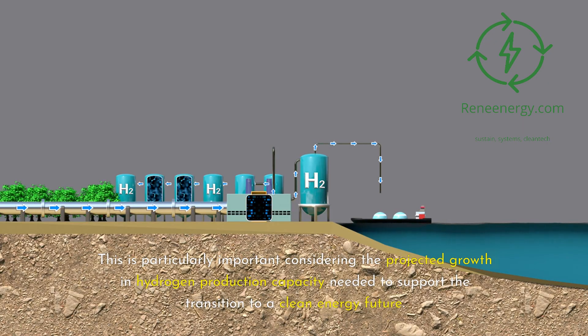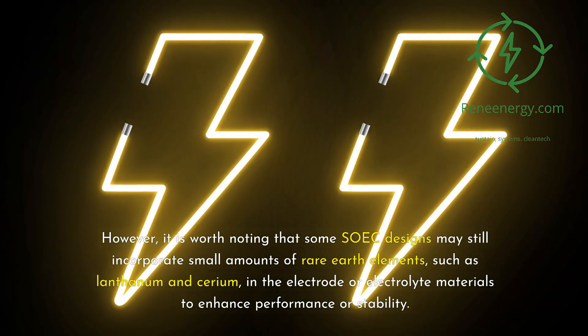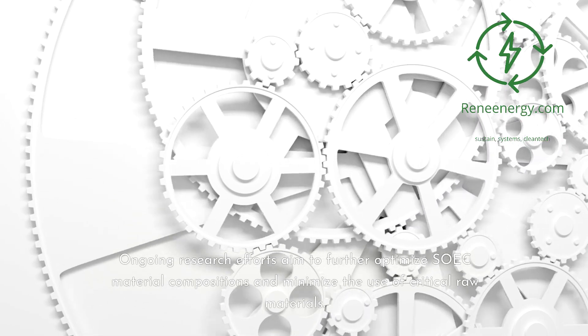This is particularly important considering the projected growth in hydrogen production capacity needed to support the transition to a clean energy future. However, it is worth noting that some SOIC designs may still incorporate small amounts of rare earth elements, such as lanthanum and cerium, in the electrode or electrolyte materials to enhance performance or stability. Ongoing research efforts aim to further optimize SOIC material compositions and minimize the use of critical raw materials.